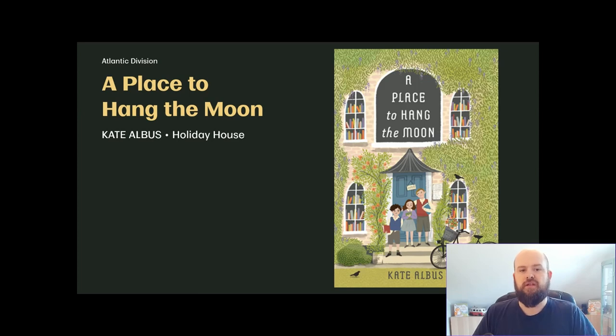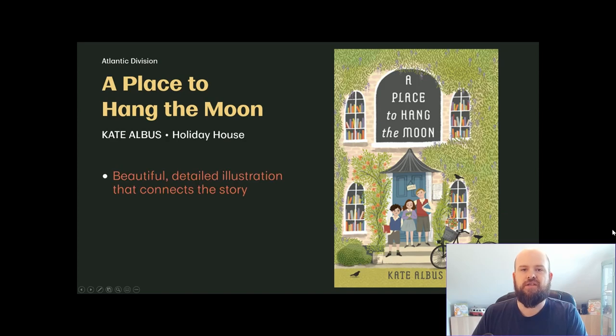We're starting with the Atlantic Division, along the east coast of the U.S. The winner is Kate Albus with 'A Place to Hang the Moon,' published by Holiday House. I really like this cover for its beautiful, detailed illustrations. There's a definite focus on the title as well as the doorway with the children, and the illustration really matches the story itself — even if the title is a bit random without knowing the story.